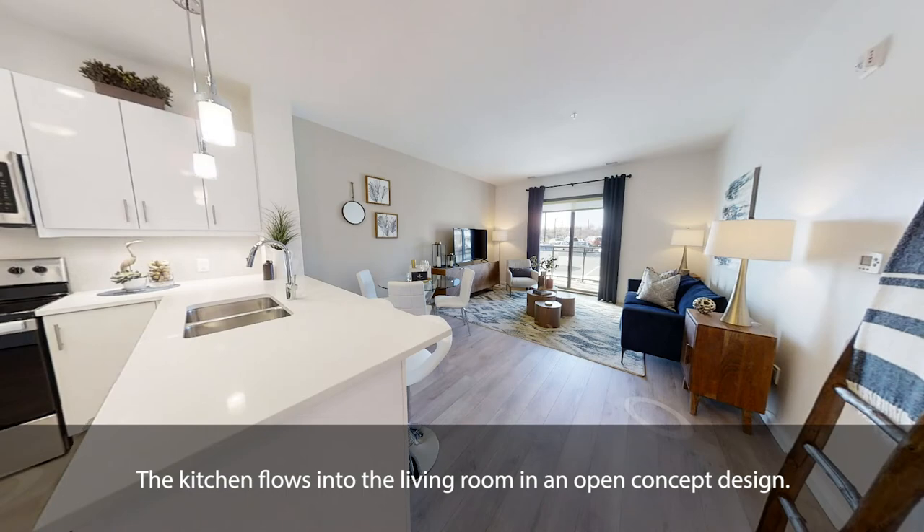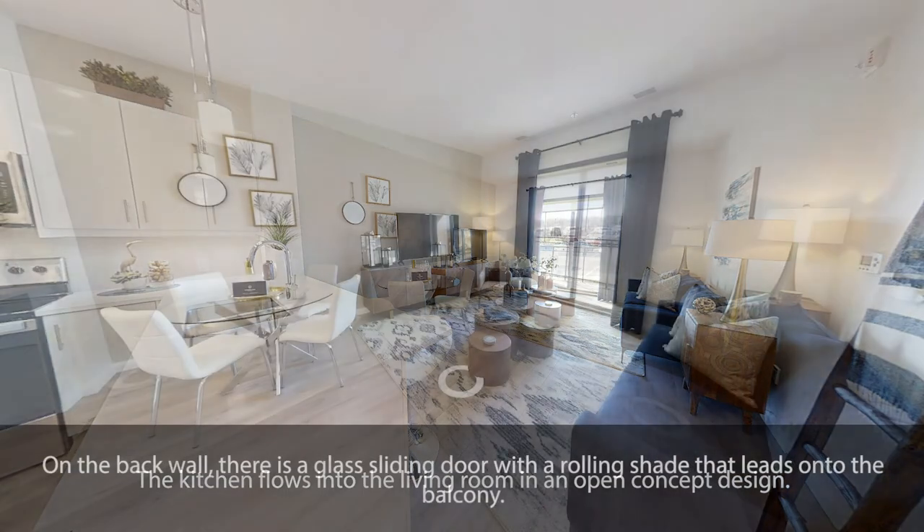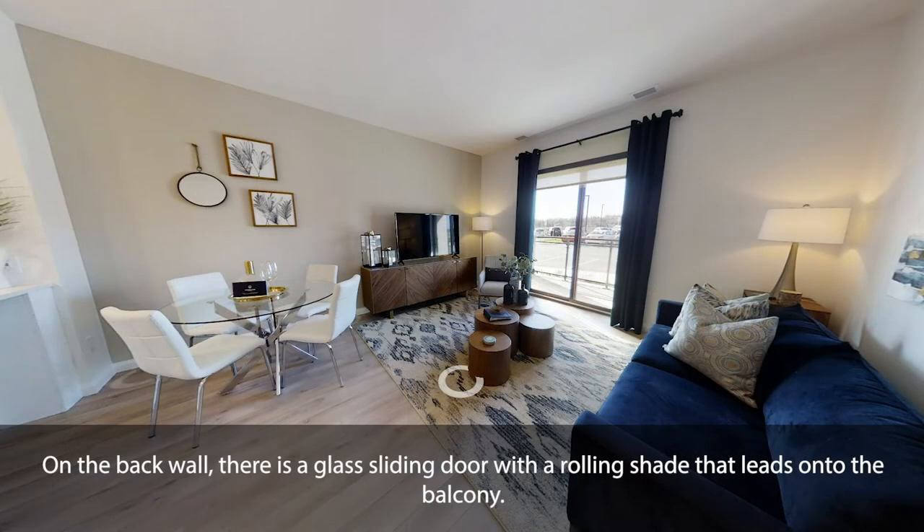The kitchen flows into the living room in an open-concept design. On the back wall, there is a glass sliding door with a rolling shade that leads onto the balcony.